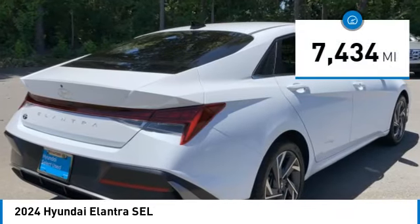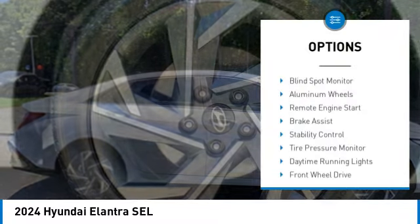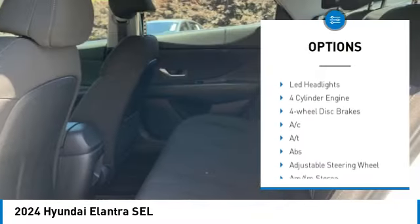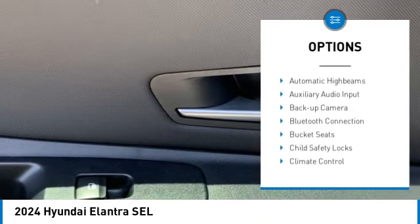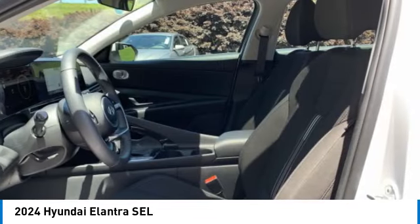This vehicle has less than 8,000 miles. Here are some of this vehicle's great options: blind spot monitor, aluminum wheels, remote engine start, brake assist, stability control, tire pressure monitor, daytime running lights, front wheel drive, remote trunk release, and LED headlights.